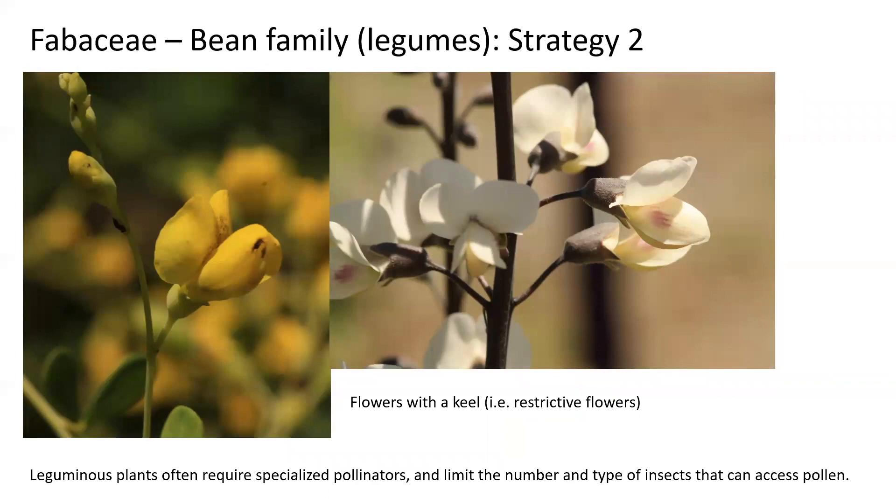The Fabaceae also have a second strategy: complex flowers with a keel that prevents most insects from accessing the flower because the insect has to be strong enough, large enough, and smart enough to understand how the flower works. When the pollinator pushes down the keel petal, it allows them to access the nectar and pollen inside. This means that leguminous plants often require specialized pollinators, limiting both the number and type of insects that can access their pollen and the amount released to any single visitor.